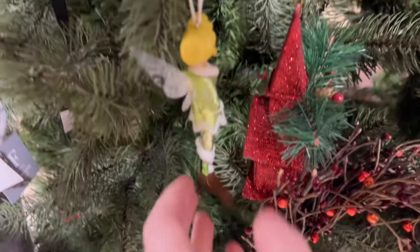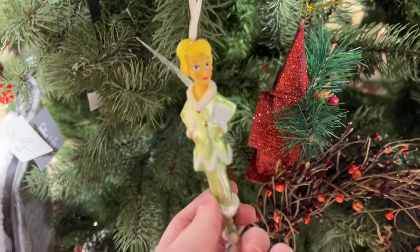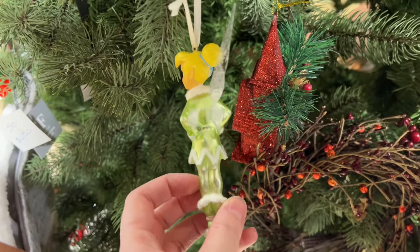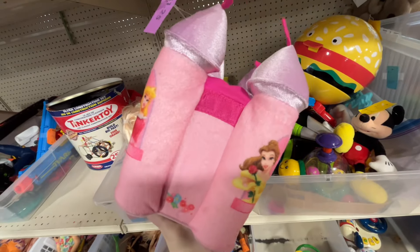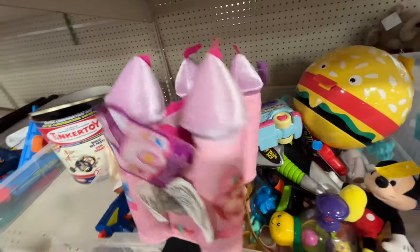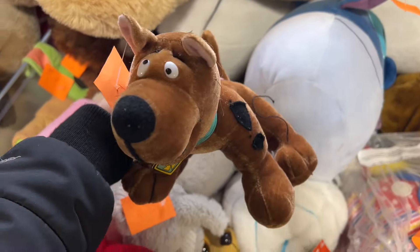I didn't get anything at that store, so we are going to go to a different one and see if we can end this thrift day on a high note. I honestly haven't really found that many nostalgic ornaments this year yet — I haven't really kept any for my own Christmas tree. So that's what I'm really looking for, and I'm scared this year I'm not going to find one. Fingers crossed.